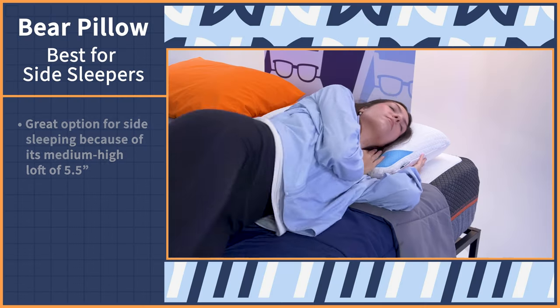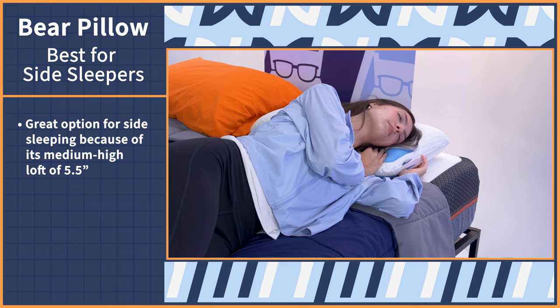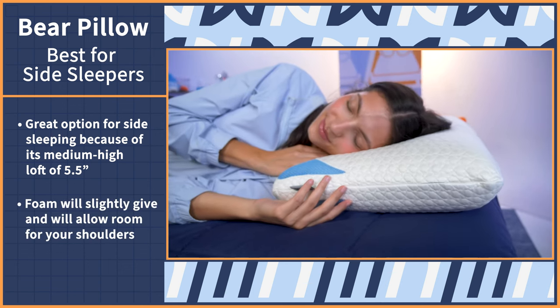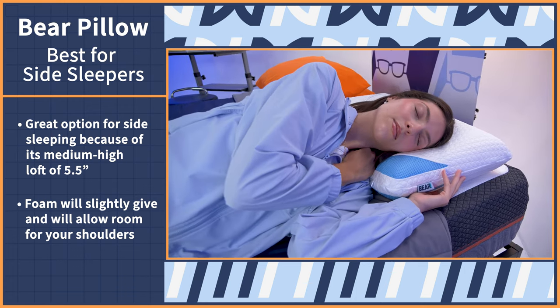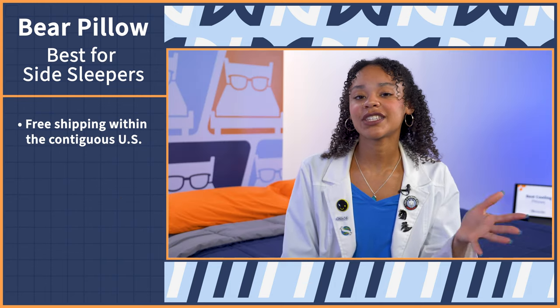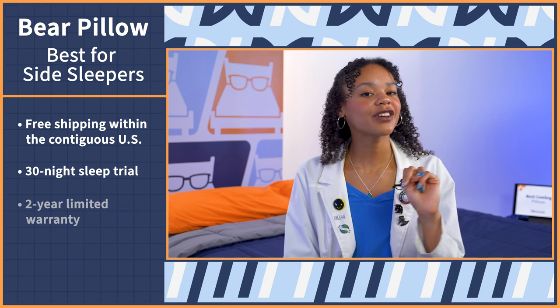When I tried this pillow out for myself, I definitely noticed how cool it stays throughout the night. So hot sleepers, you really will enjoy that. As for side sleeping, the Bear is a great option because of its medium-high loft at five and a half inches. When you lie down, the foam will slightly give into the weight of your head just enough without feeling engulfed and will also add enough room for your shoulders to rest comfortably. With the Bear Pillow, you'll receive free shipping within the contiguous US, plus a 30-night sleep trial period and a two-year limited warranty.